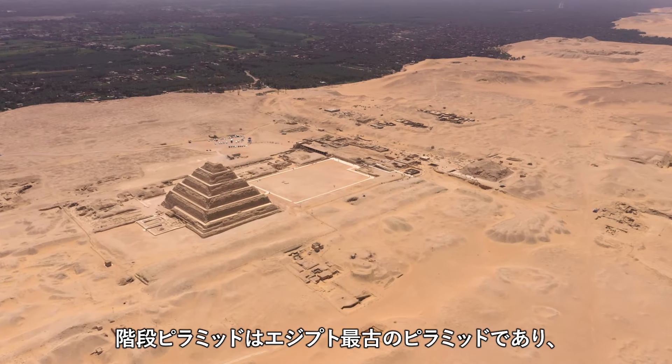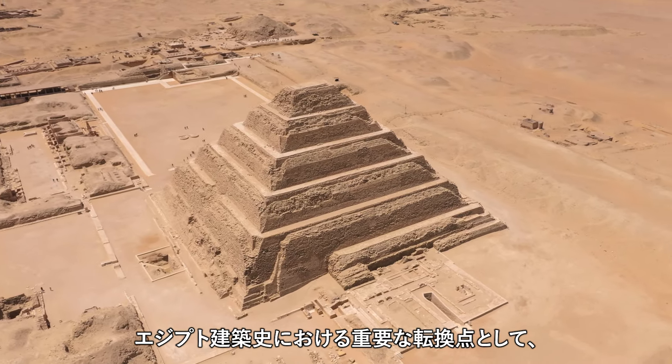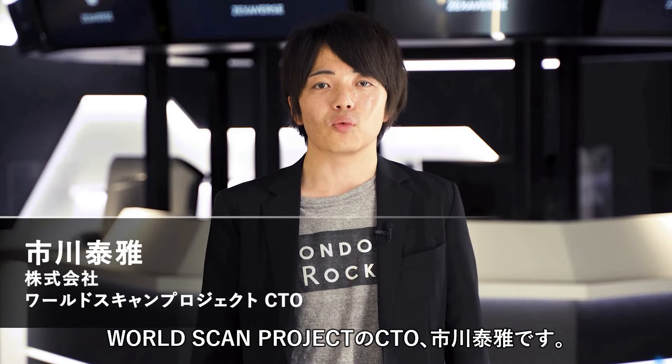The Step Pyramid of Djoser is the oldest pyramid in Egypt and marks a significant turning point in the history of Egyptian architecture, revolutionizing the traditional form of royal tombs. Hello everyone, I am Yasumasa Ichikawa, the CTO of WorldScan Project. Today, I would like to introduce the Step Pyramid of Djoser to you.